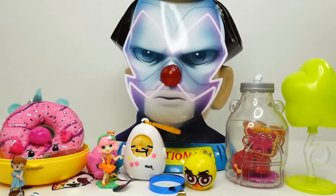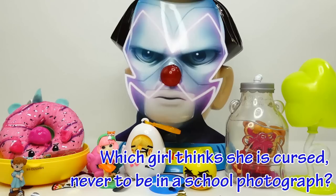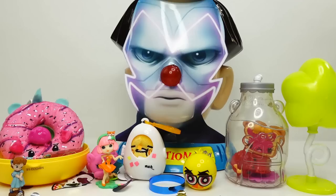All right everyone, wasn't that fun? I really loved all the surprises we opened up today. Here's the answer to today's trivia question: which girl thinks she is cursed never to be in a school photograph? The answer is Julika. Did you get it right? If you did, comment below 'I win.' And as always, if you like this video, make sure to subscribe. I'll see you guys next time. Bye!